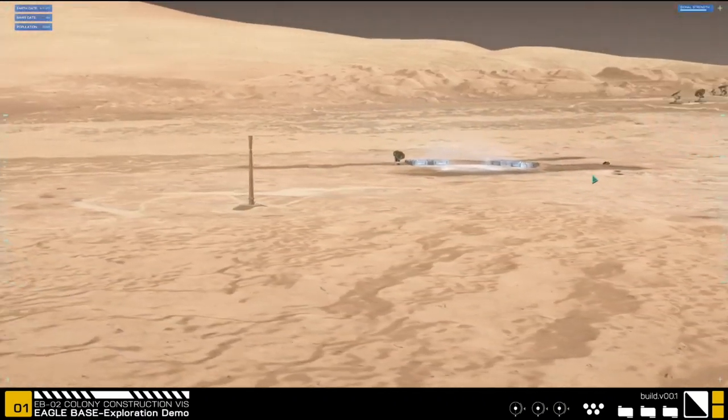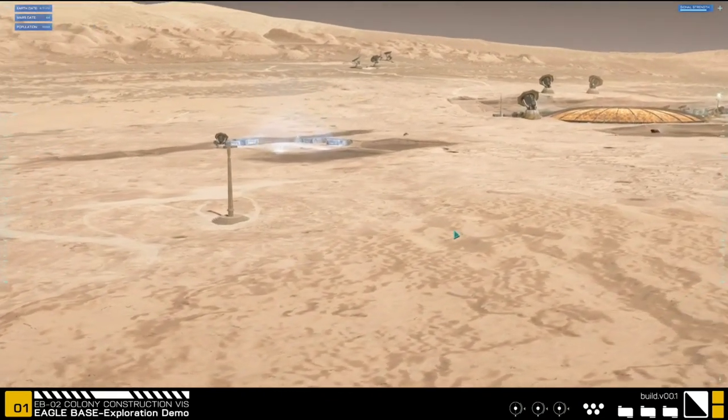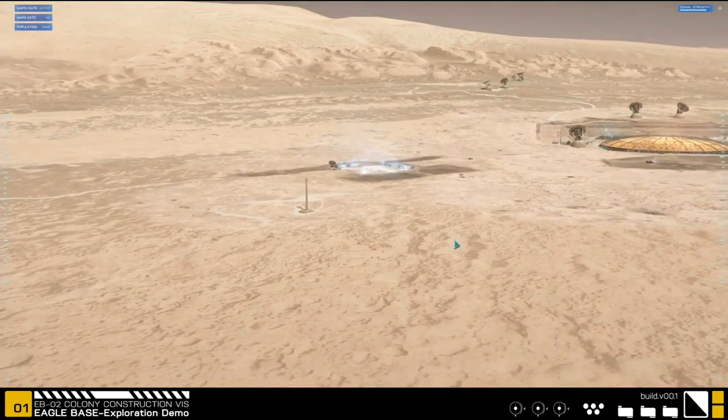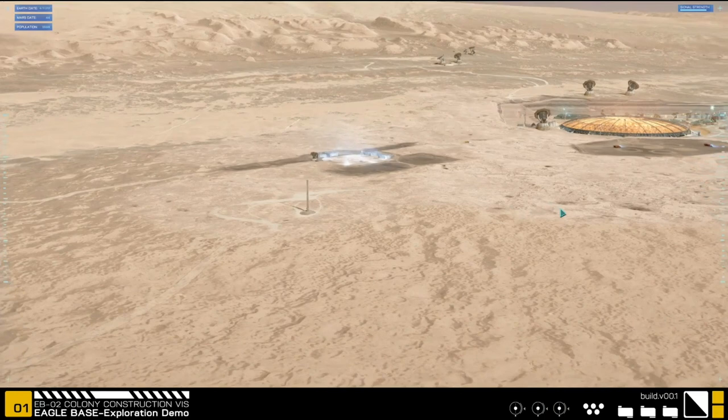As of today this is the year 2117 and there are 5,592 people living in Eagle Base — unless anyone's been born. The population count is right up here on the left; I don't think that has changed.